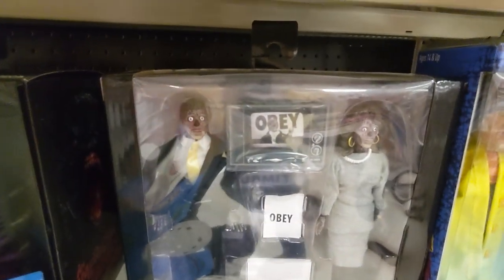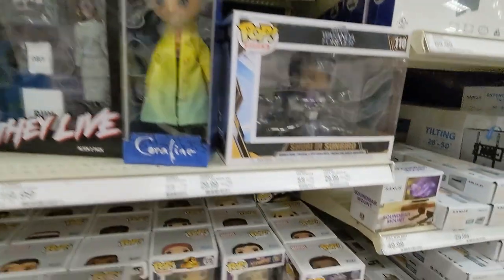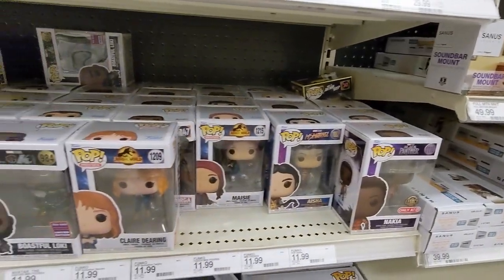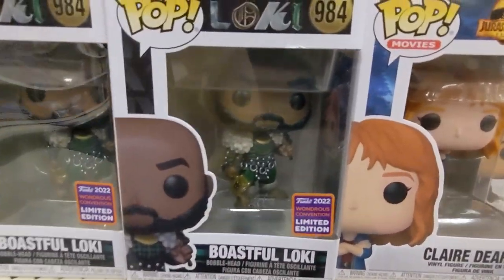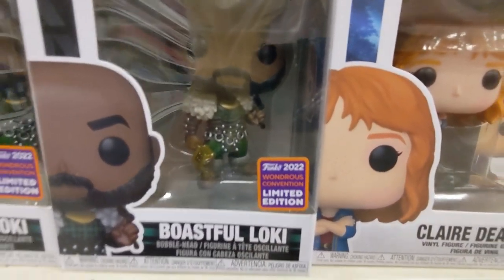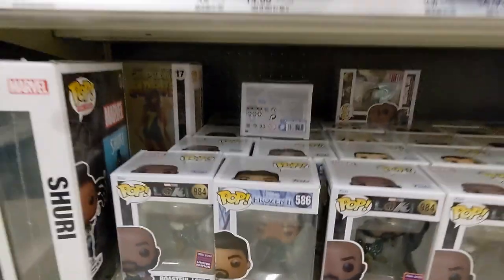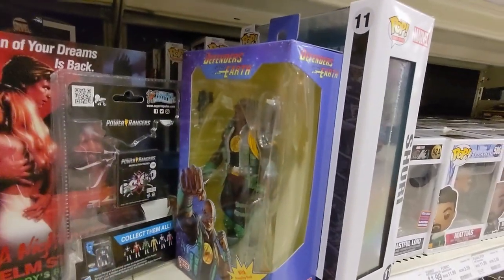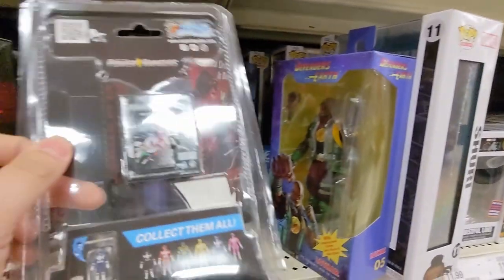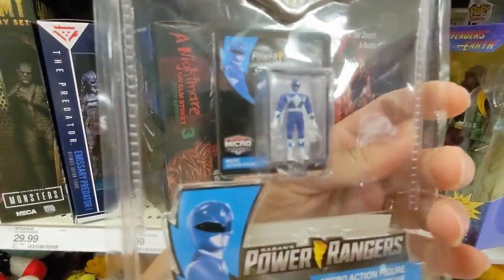We have some cloth They Live here with some Pops. Limited edition Loki — Boastful Loki. Wondrous convention it says. Shuri. Lothar there. Oh, those are some tiny Power Rangers — that's cool!